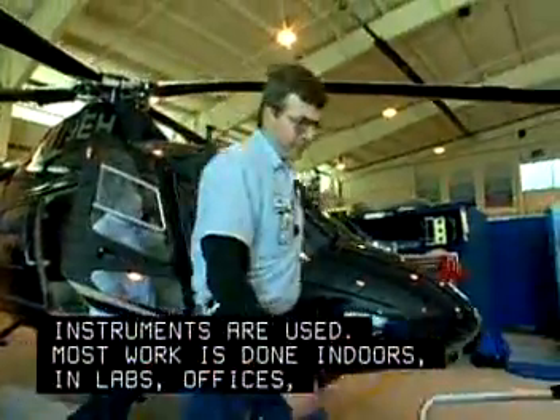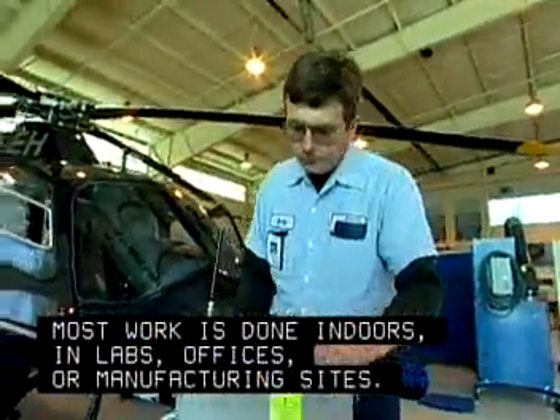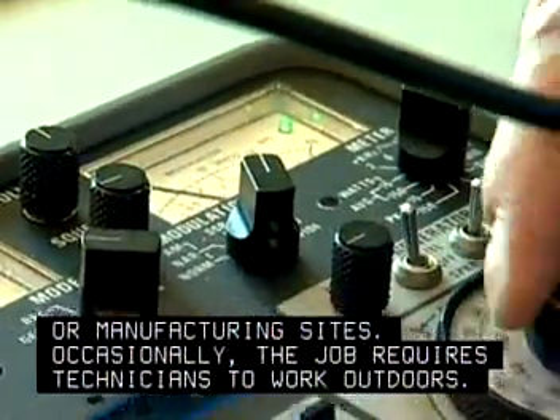Most work is done indoors, in labs, offices, or manufacturing sites. Occasionally, the job requires technicians to work outdoors.